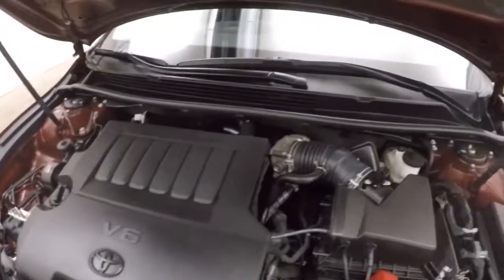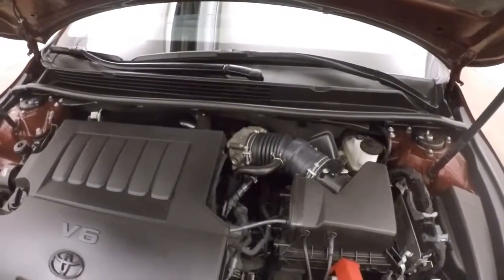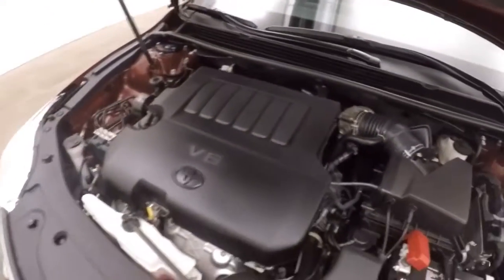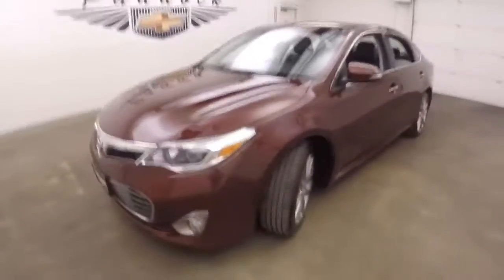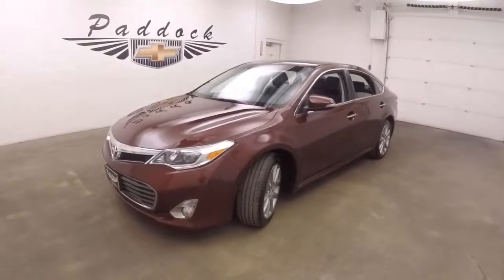Toyota V6 engine — nice and strong, plenty of power, great on gas. 2014 Toyota Avalon in Hula La Rouge paint.